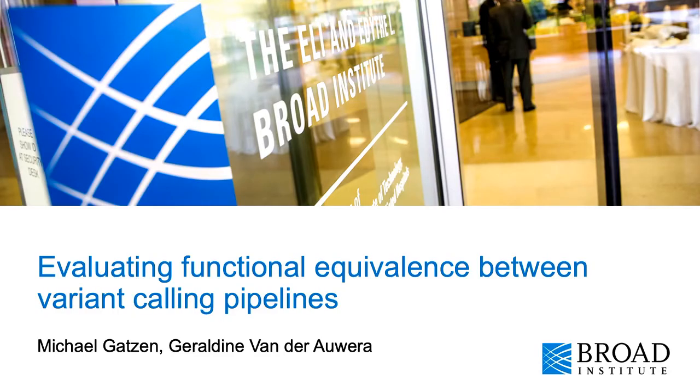Hi, I'm Michael Gatzen working in the data science platform of the Broad Institute, and I will be presenting on our recent efforts on evaluating functional equivalence between variant calling pipelines.